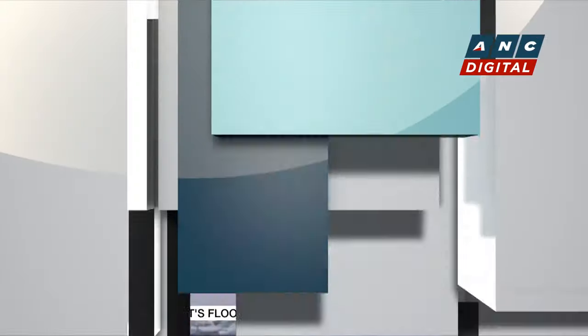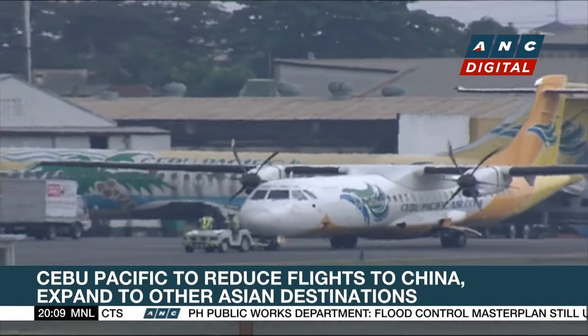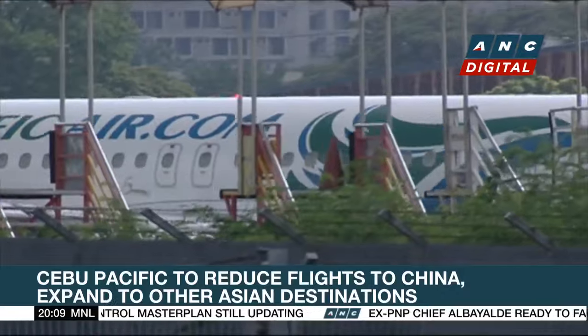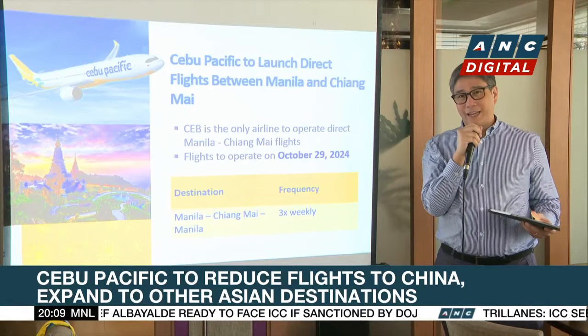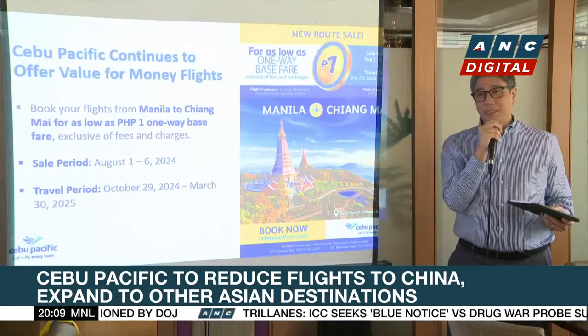Local carrier Cebu Pacific is reducing its operations in China as it looks to expand in secondary cities in Asia. The airline sees more growth potential in other Asian destinations. China's outbound tourism is still recovering from the pandemic and there are also geopolitical concerns. Cebu Pacific President Sander Lau is hopeful Chinese tourism will grow in the future, but the airline is looking at other countries for now.